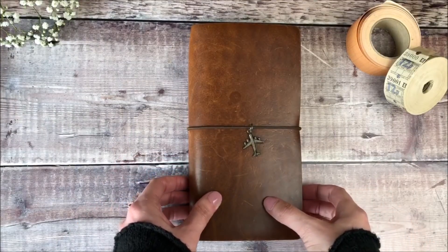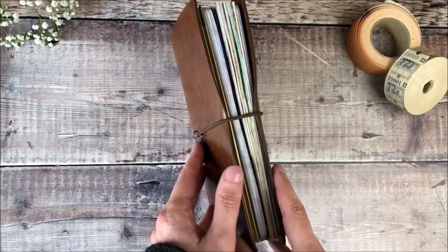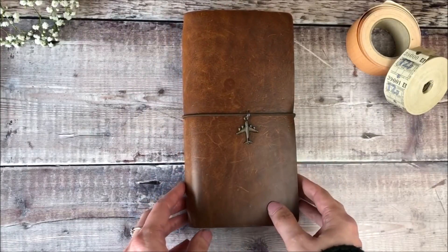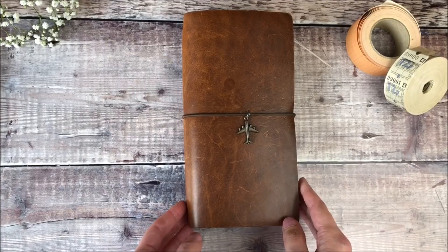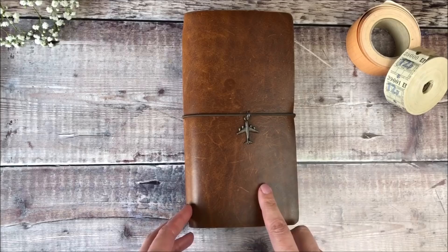Hello, it's Helen from Journal with Purpose and today I'm going to share with you a quick flip through of my last completed traveller's notebook insert. I've also got some other little bits of news to share with you which I'll share at the end of the flip through.